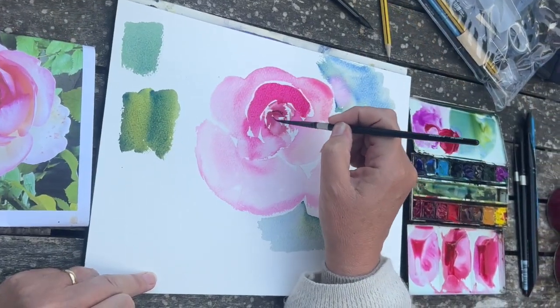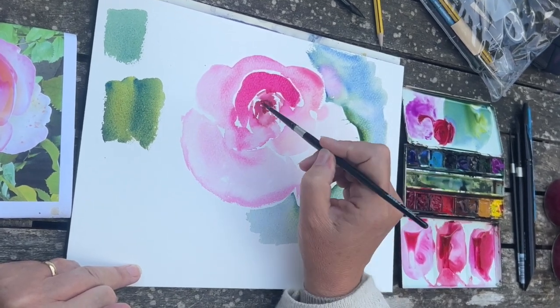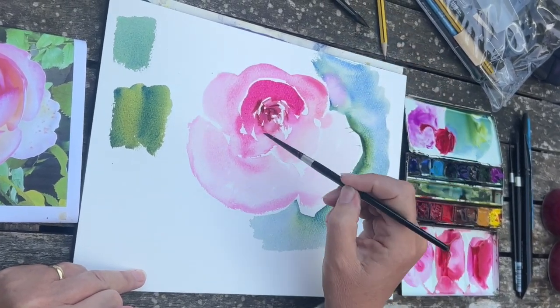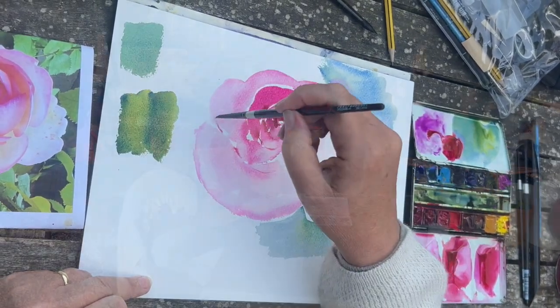I'm just going to finish off this quick watercolour sketch of the rose with some darks and details in the centre, damp into damp, with alizarin crimson and a pinch of ultramarine using my size 8 round brush.